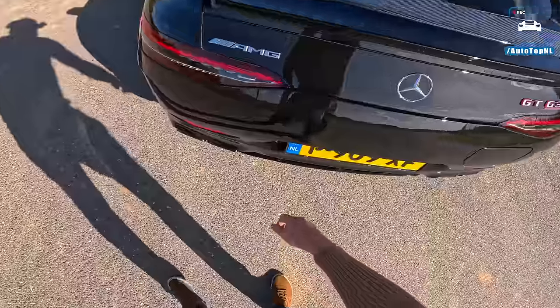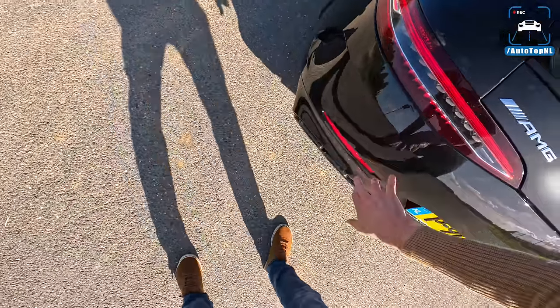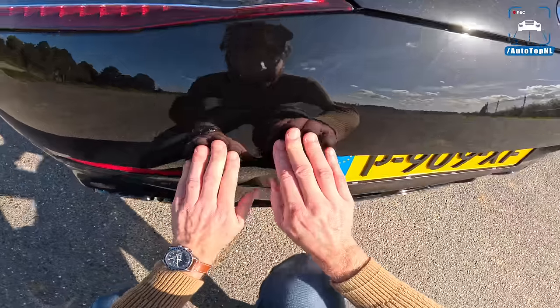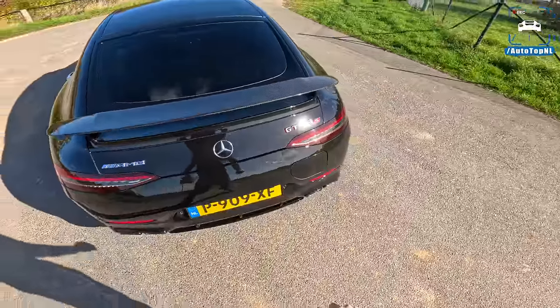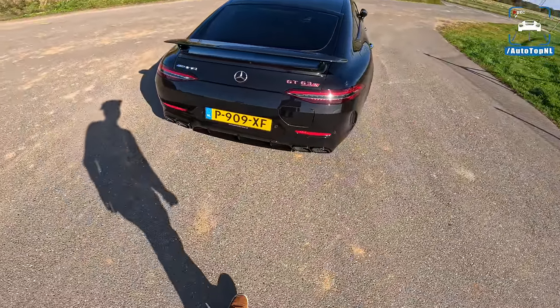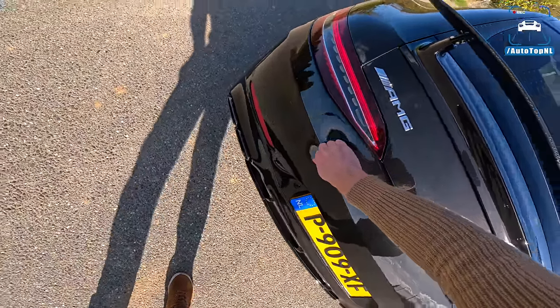And number three: look at how thin that panel gap is — that is not good. At 231,000 euros in the Netherlands, it feels like a 1990s Kia. That is not good.